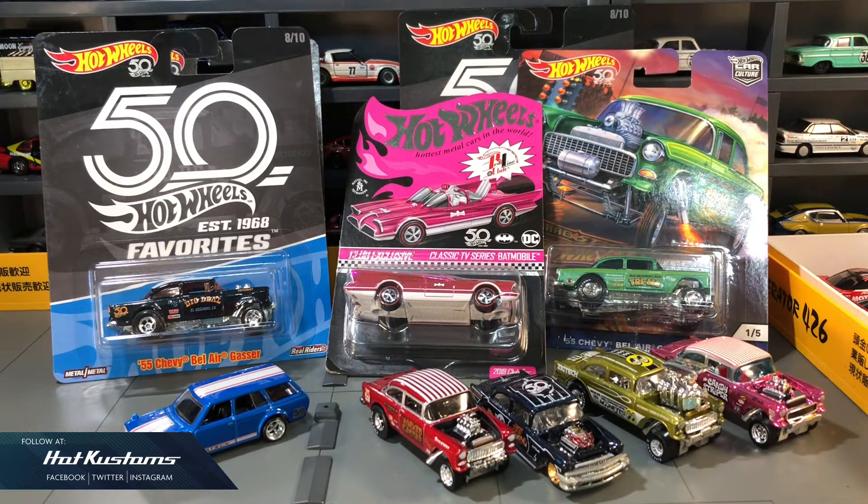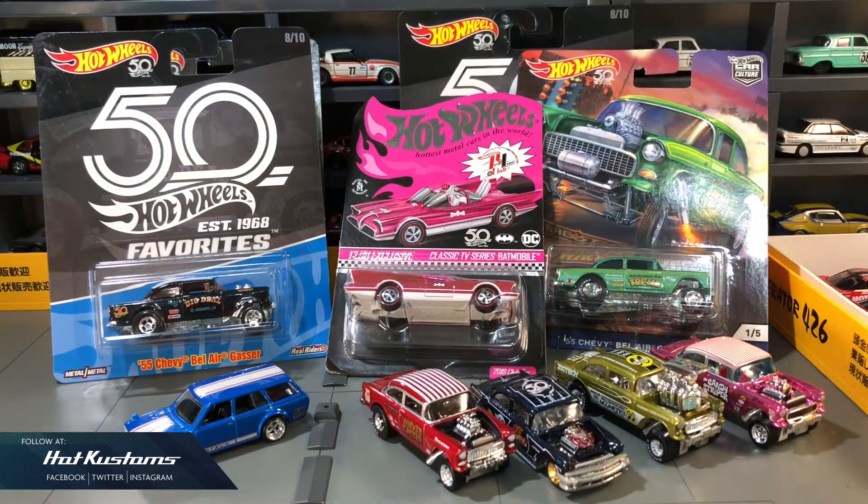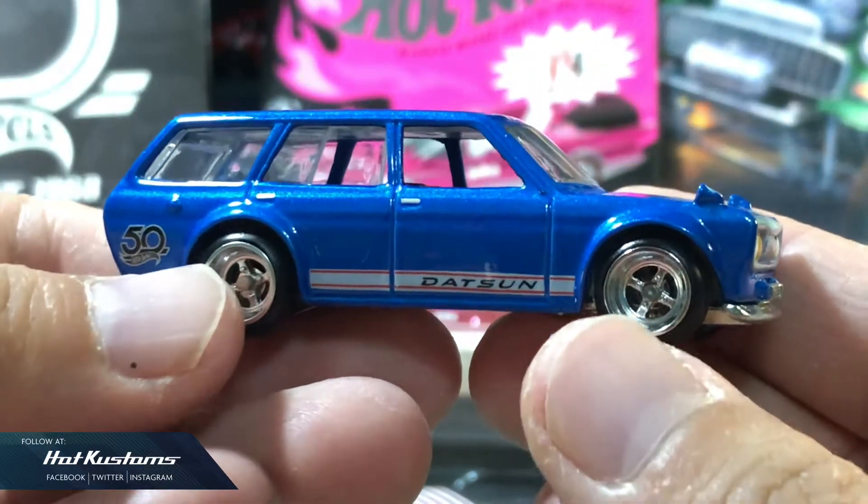These are all my recent purchases for 2018, and 2018 is a special year because it's also the 50th anniversary for Hot Wheels. Before we start to welcome 2019, which is a fresh new start for collecting again, I'm going to free up all of this casting today.